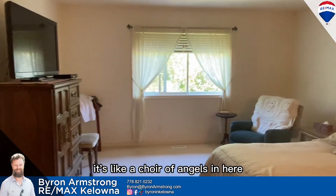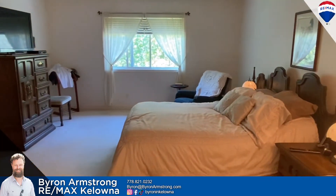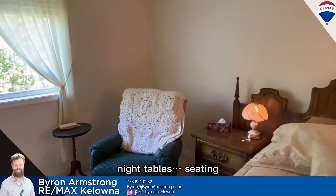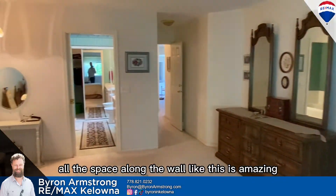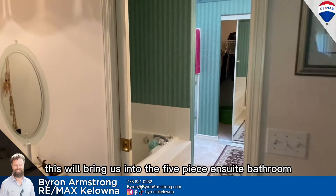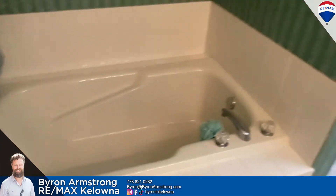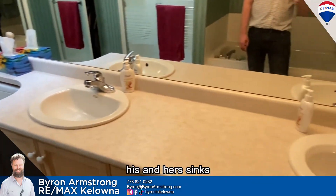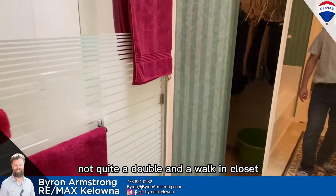It's like a choir of angels in here — the size of this primary bedroom. King size bed, night tables, a sitting area, all the space along the wall — this is amazing. Makeup table. This will bring us into the five-piece ensuite bathroom with an oversized tub, his and hers sinks, an oversized shower — not quite a double — and a walk-in closet.